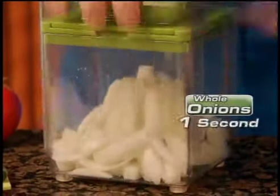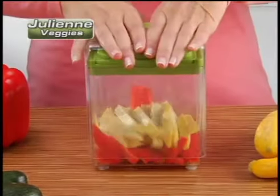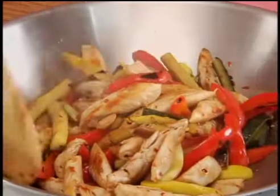Go ahead, chop a whole onion in one second — no odor and no tears. Julienne pepper, squash and zucchini in just three seconds. That's a stir fry that makes other choppers cry.